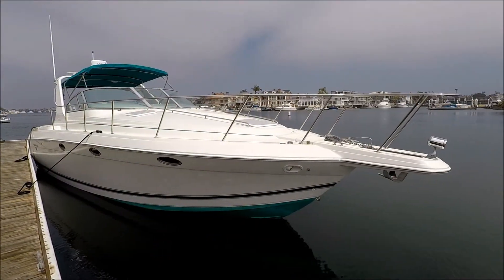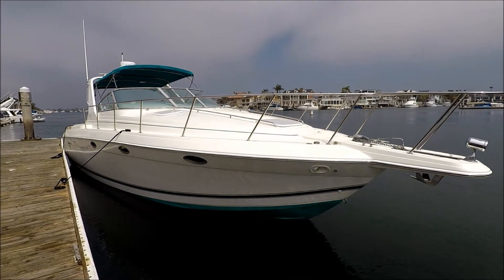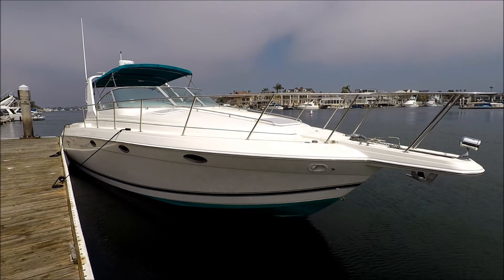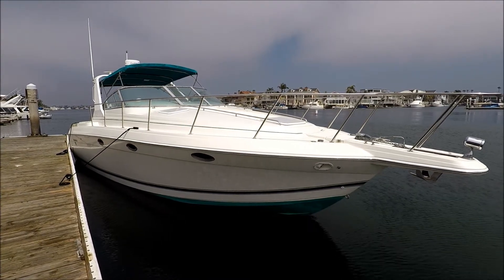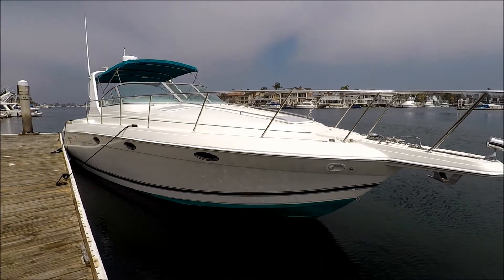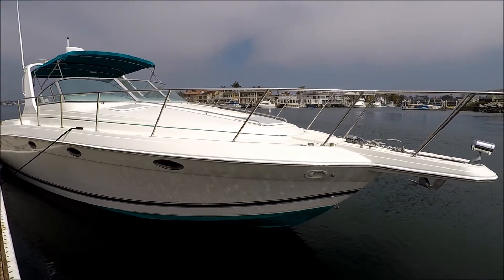Here we are back at the dock with this 1998 Formula 34 PC after a successful sea trial. We got the engines up over 46, almost 4700 RPMs, with a speed of 40.1 miles per hour. That's a lot of boat to move that fast — we had four people on board.